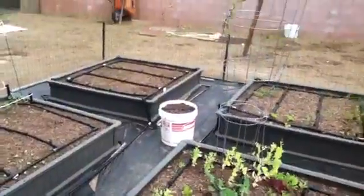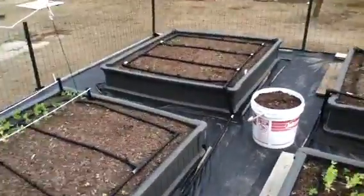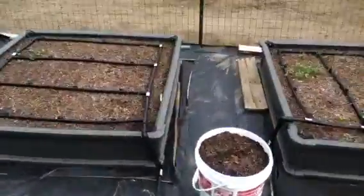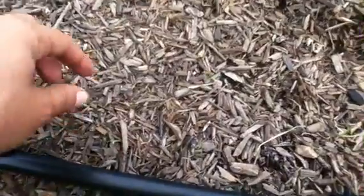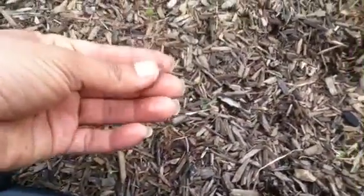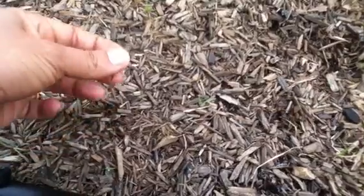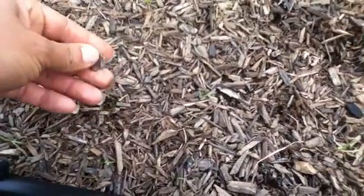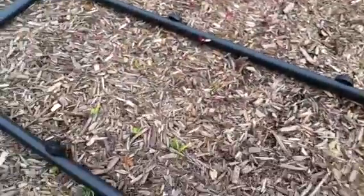The other thing is my soil — it's just not cutting it I think. As you can see it's really big chunks. I believe it's like uncomposted compost and I think that's affecting my germination and my growth.